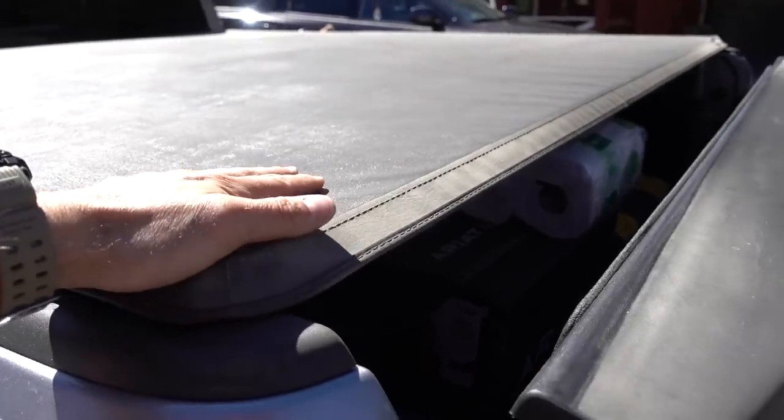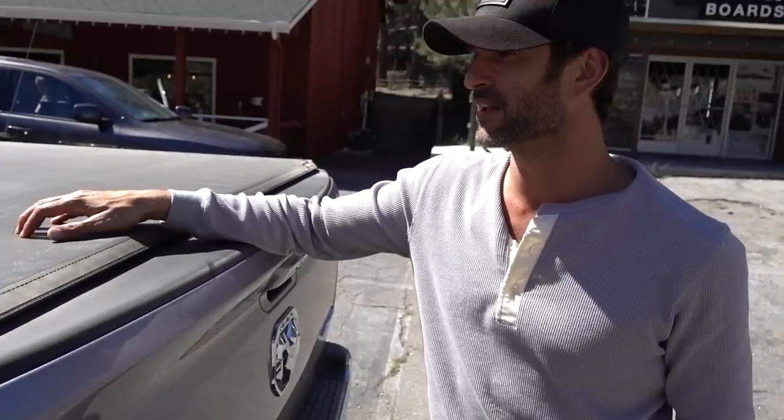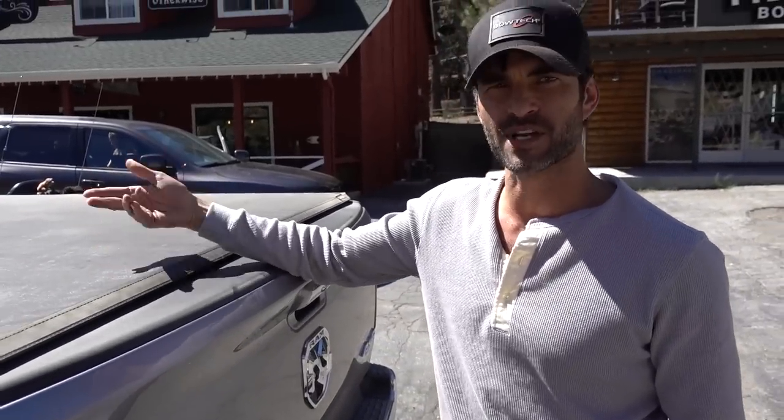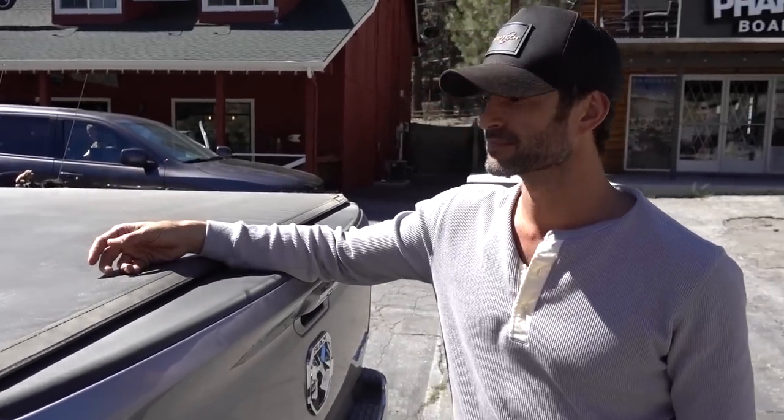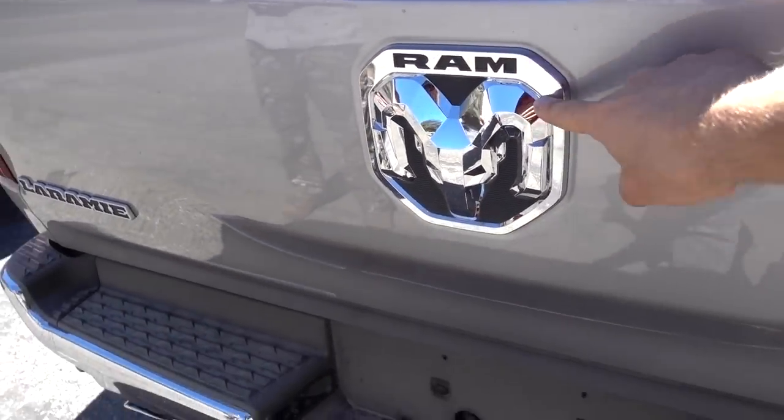Did you buy this from the factory or was this aftermarket? This one's a Gator — not from the dealership though. Gator's a couple hundred bucks. You installed it yourself? Really easy to install, lightweight. It'll save on gas mileage. And of course you have this really cool 3D Ram logo there.